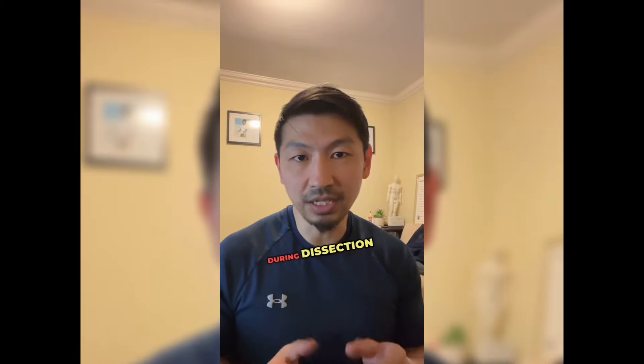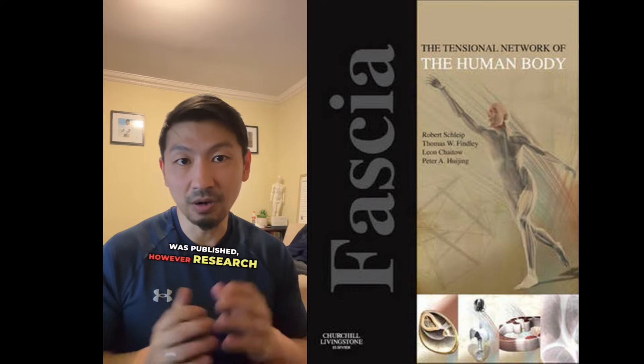Science has only recently started to consider fascia as being a non-passive tissue inside the human body. Previously, fascia was disregarded during dissection and was considered filler material. In 2013, the first textbook on fascia was published. However, research is ongoing with lots of advancements and discoveries happening constantly.